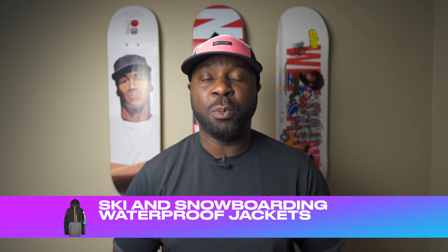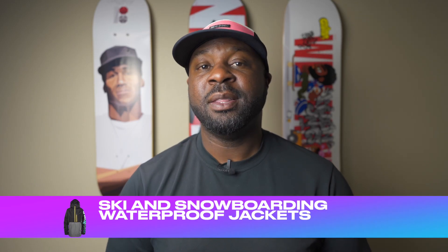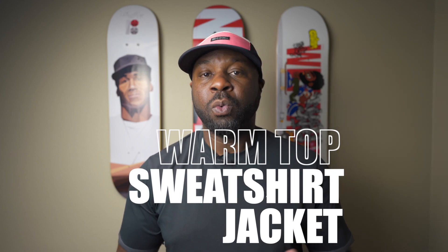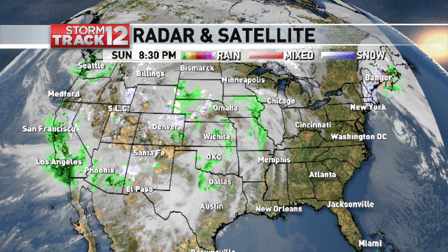Waterproof ski and snowboard jackets — just like the snow pants, they have waterproof ratings also, and the higher the rating usually comes with the price. Now the reason I didn't say go out and get one right away is honestly, some type of warm top will do — a sweatshirt, a jacket, whatever you can do to keep yourself warm while you're learning. This definitely depends on where in the states you live, because some states are just wetter than others. Depending on where you live, you may want to have a snowboard ski jacket right away.